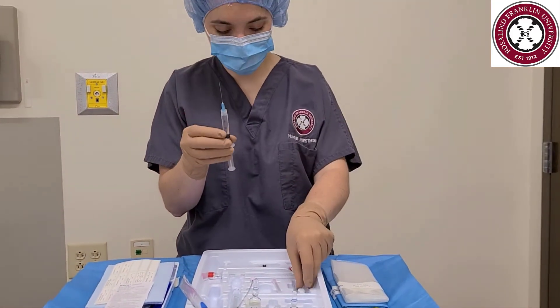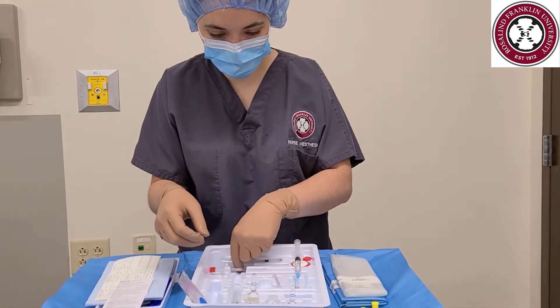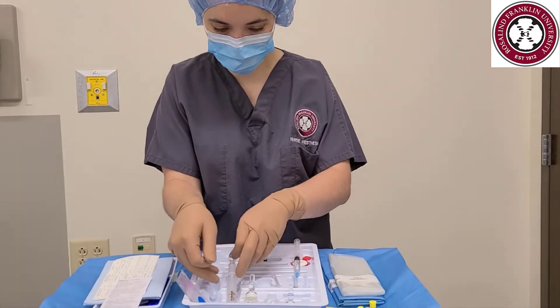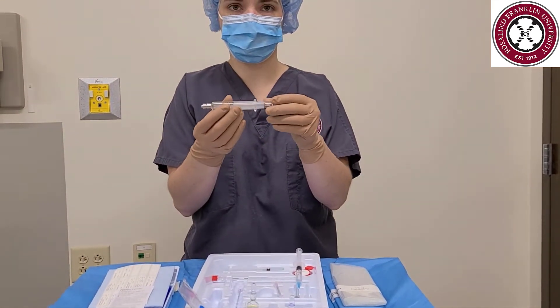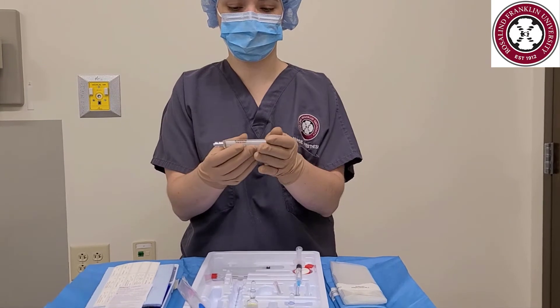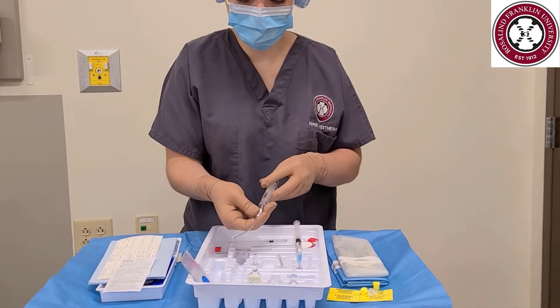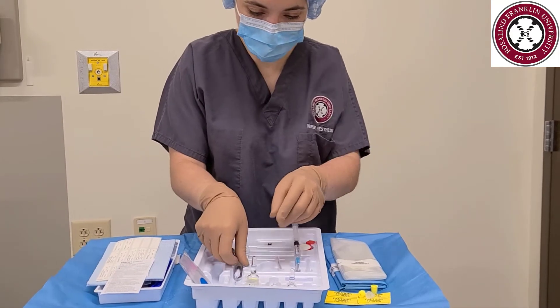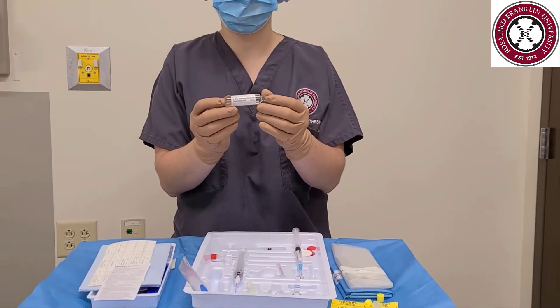Remove all the air from the syringe, then remove the filter straw and exchange it for a 25-gauge needle. Uncap the 25-gauge needle. We are now going to use our glass loss-of-resistance syringe. Remember to be careful when handling it, because the plunger can slip out. Now attach the filter straw to the 5ml glass loss-of-resistance syringe.